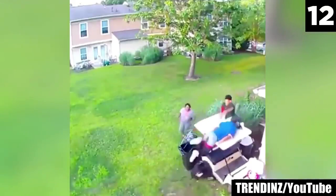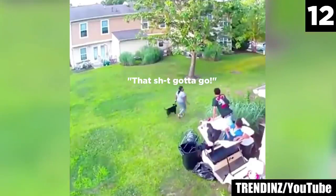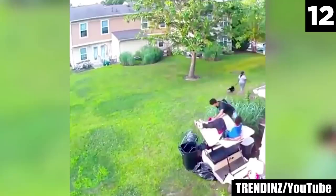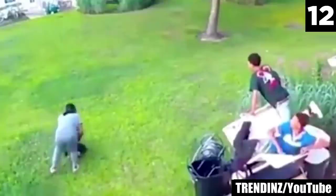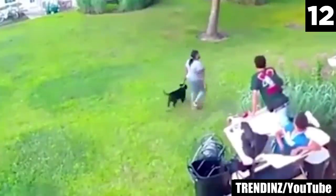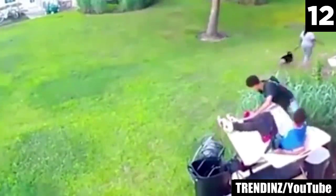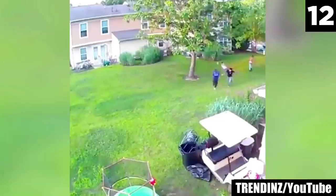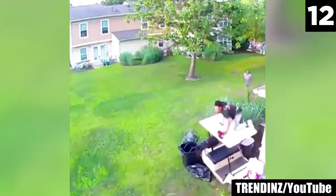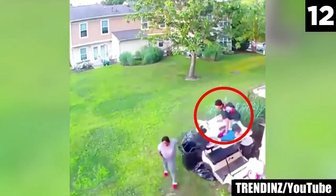And after it's all said and done, she just grabs the leash and walks away without a glance in their direction, let alone an apology. The dog has definitely not learned its lesson, and even though it's not the dog's fault, this will sadly continue until it's either properly trained or taken away from this owner.